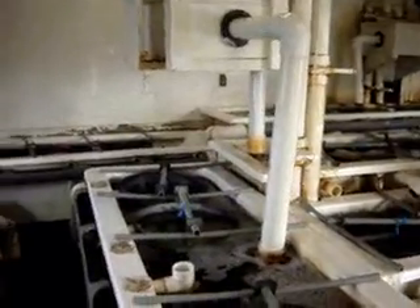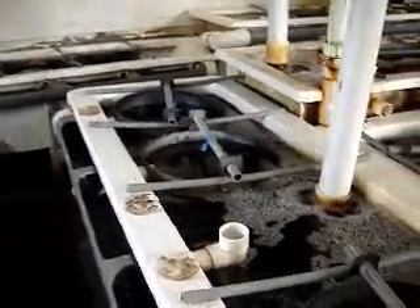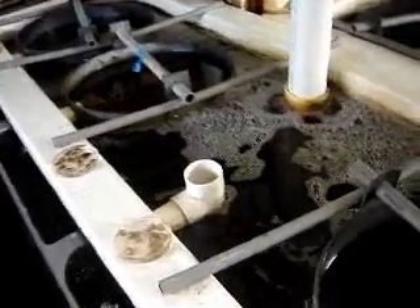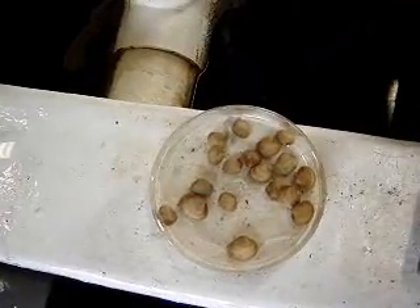Later on this morning we'll have about sixty fifth graders coming by for a tour — a little hands-on experience here at the shellfish lab. They'll be viewing both the quahogs that we've raised this summer and early fall as well as the oysters.